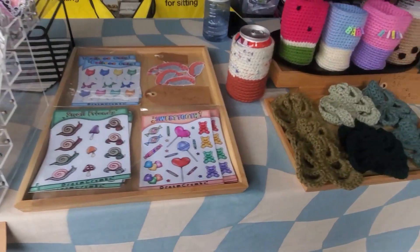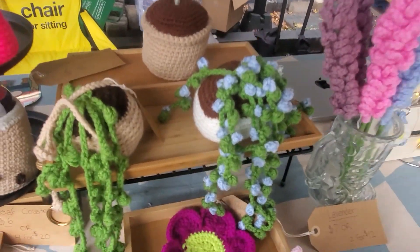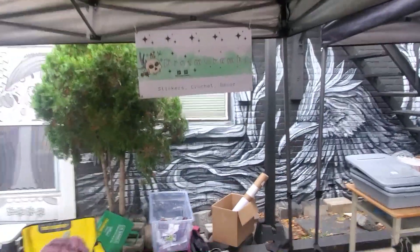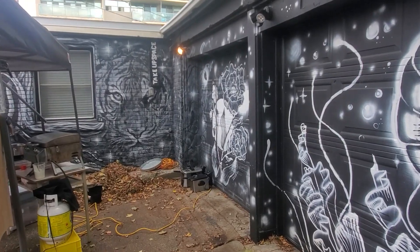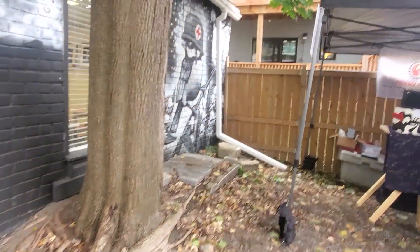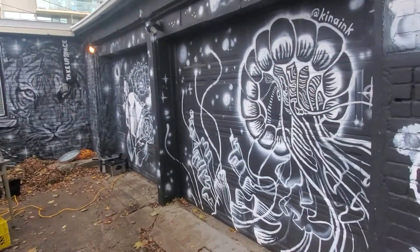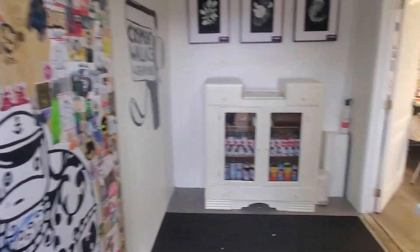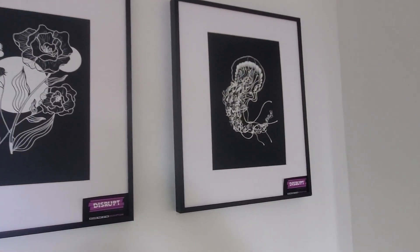Stickers, little koozies for your drinks. I like these plant illustrations — there's one with an eyeball in it. This is Dream Crumbs. This is a jellyfish. Oh, and there's a tiger back there — that's cool. We saw this person's artwork earlier. I like that tiger. I didn't notice this last time I was here. There's that jellyfish.